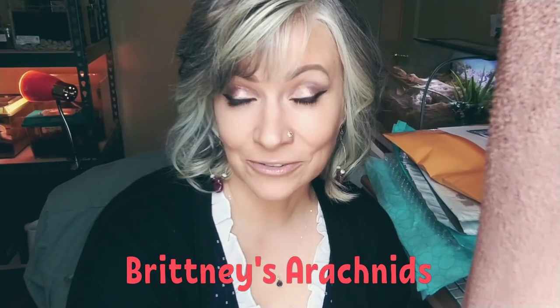Hi there, and good morning, afternoon, evening! I have some bonus material to share with you this week — a few tarantula slings that I rehoused and some that I received from Fear Not. I want to give a shout out to Brittany's Arachnids. If you haven't checked out her channel, please go have a look — I promise you won't be disappointed.